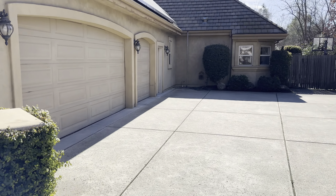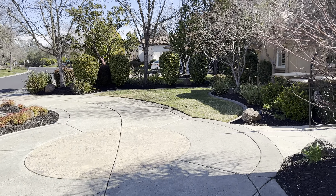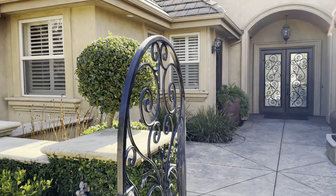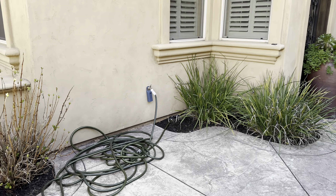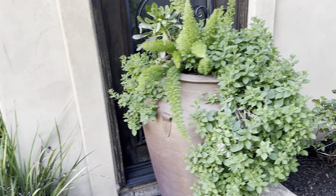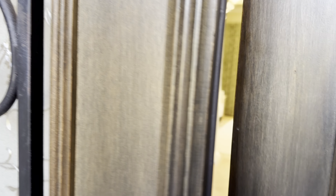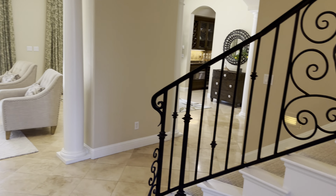Here's the driveway — three-car garage, courtyard, and that is a door to an office that I'll show you. Here's the entryway.